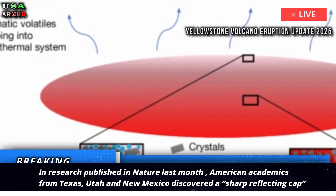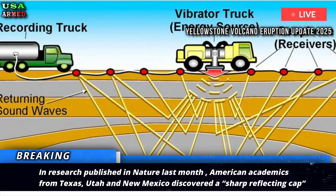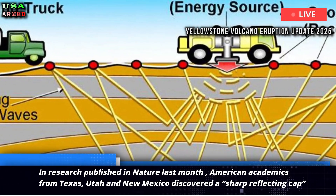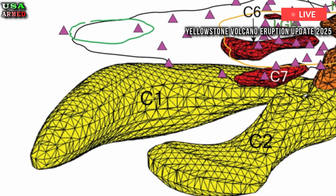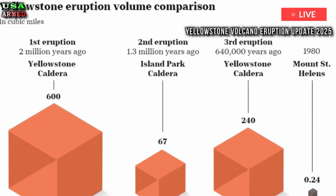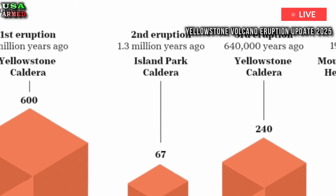In research published in Nature last month, American academics from Texas, Utah, and New Mexico discovered a sharp reflecting cap of magma about 2.4 miles (3.8 kilometers) beneath Yellowstone's surface, which has been described as a kind of lid to help trap the pressure and heat beneath it.